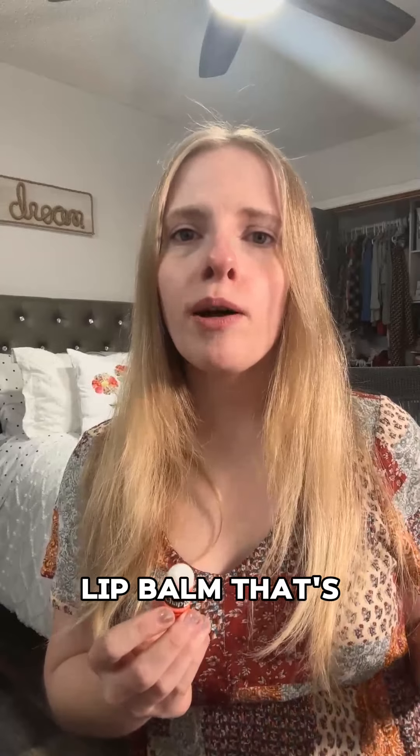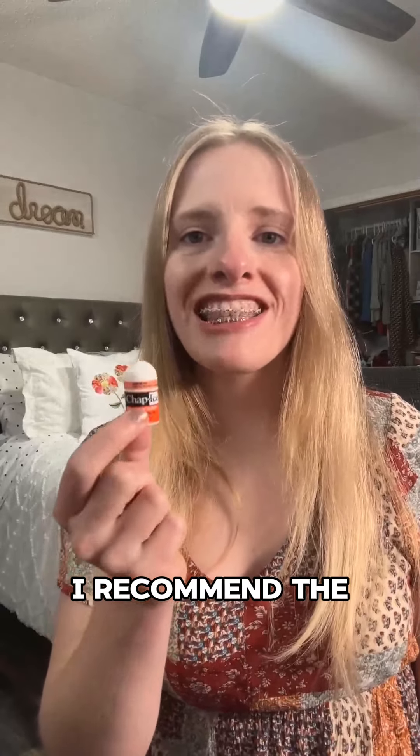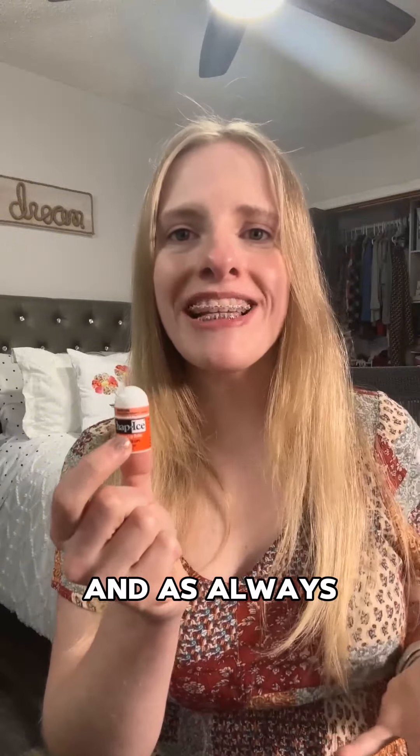So if you're looking for a lip balm that's long lasting and portable, I recommend the Chap-Ice mini lip balms. I hope you enjoyed this video, and as always, thanks for watching.